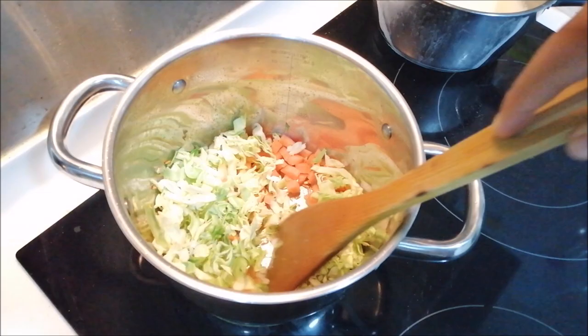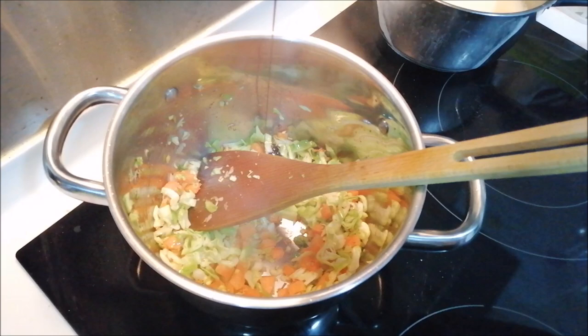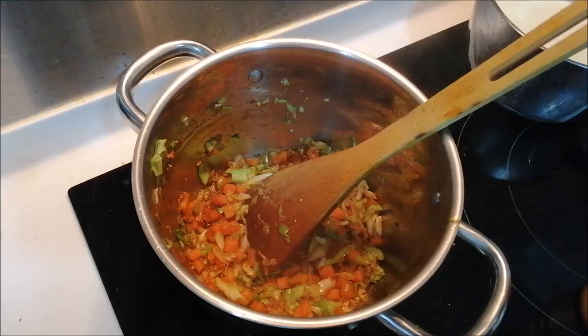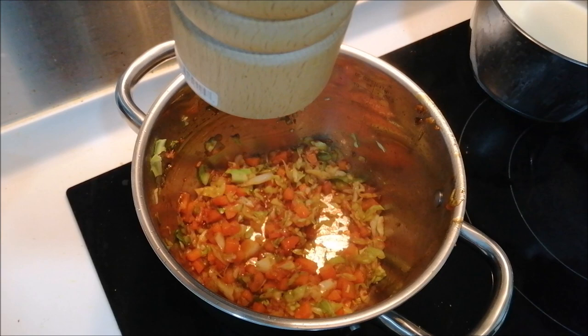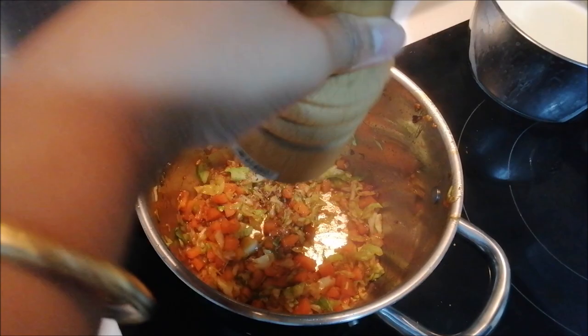I am adding a little bit — about one tablespoon — of soy sauce, and with this soy sauce I am going to add one tablespoon of tomato sauce. You have to add a little bit of salt here, but keep in mind that salt is already present in the sauces, so add very little at this stage. Now I am adding black pepper.